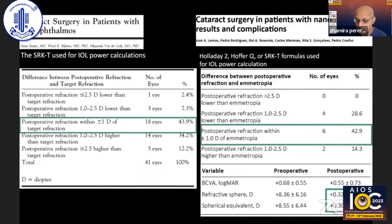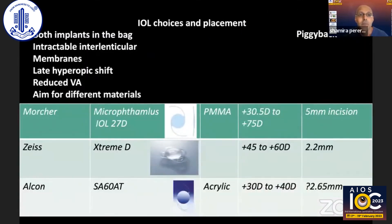In terms of refractive outcomes, there are complications with unpredictable refractive surprises. Both studies shown here demonstrate that greater than 40% of eyes achieve a refraction within one diopter of the target. Using the SRK/T formula, and contrary to what was previously taught, the Hoffer Q does not perform well in these eyes. The best formula is the Kane formula in one study, and the Barrett also performs well.